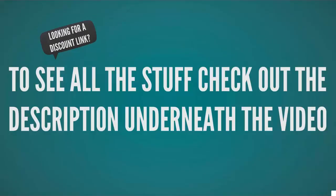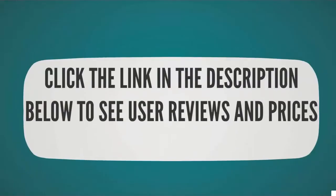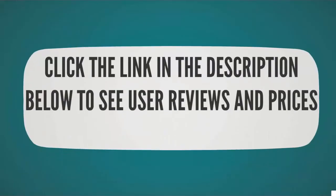Check out the description underneath the video and click the link below to see user reviews and prices on Amazon.